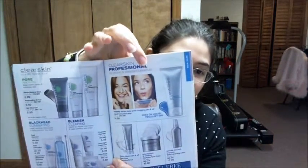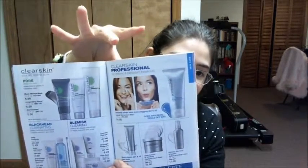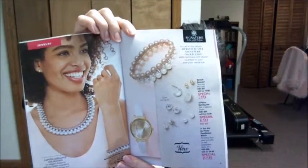I'll do a full review on this later, but this is the Pore Perfection — it actually dries on your skin and you can peel it off and it will pull out all the blackheads from your nose. It's really cool. I've done it recently and it does work; I always think it's cool how it works.